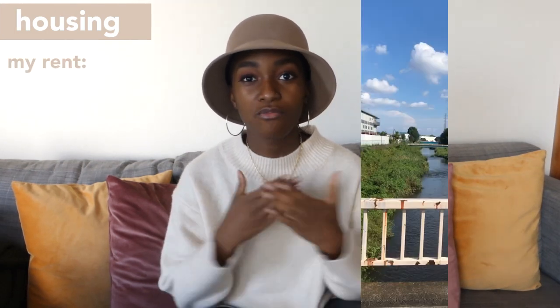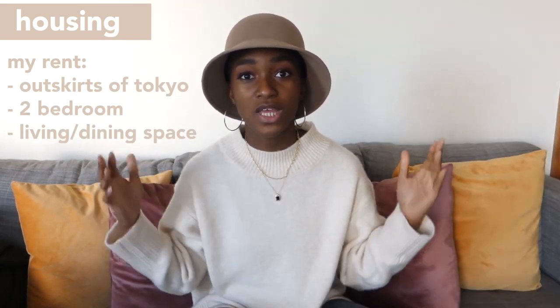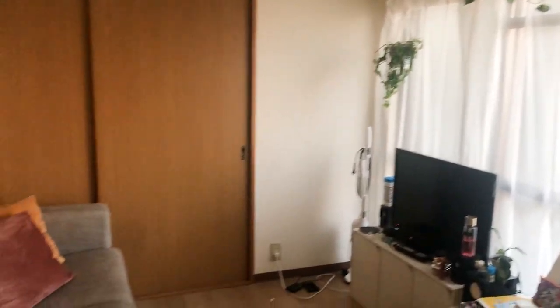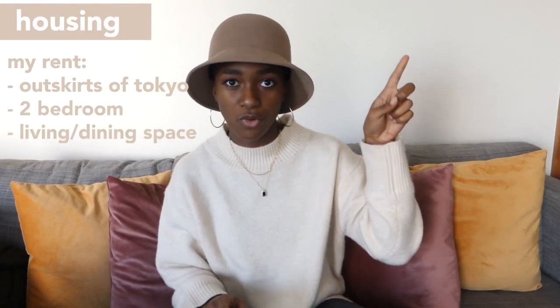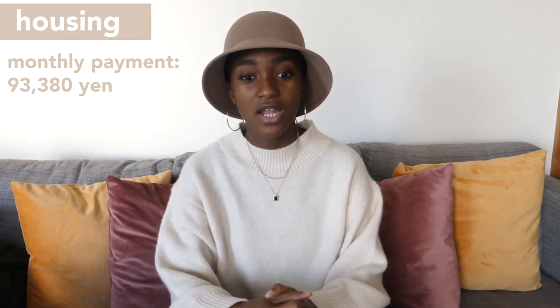First off, let's get into housing. When it comes to housing, obviously that includes rent. Specifically for me, I live on the outskirts of Tokyo and I have a two-bedroom apartment with a living/dining space. If you guys want to see a room tour I made a while ago, I'll have it linked in this video. The rent I pay for this apartment is roughly 93,380 yen every single month.